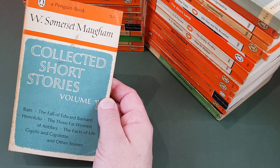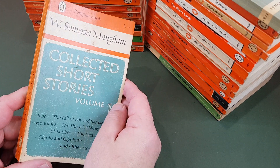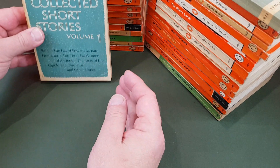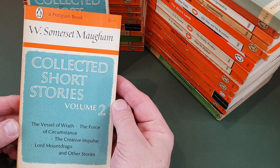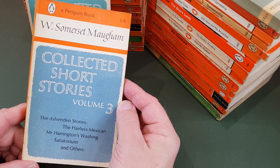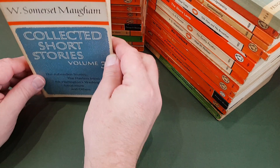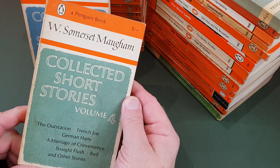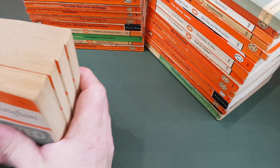Here's a little run of four Somerset Maughams — W. Somerset Maugham. This is his collected short stories, which Penguin sort of published simultaneously. So this is 1871 for Volume 1, 1872 for Volume 2, that's Volume 3, then the Ashenden stories which was an early Pam book, and then Volume 4, 1874. Big, thick books these, as you can see.